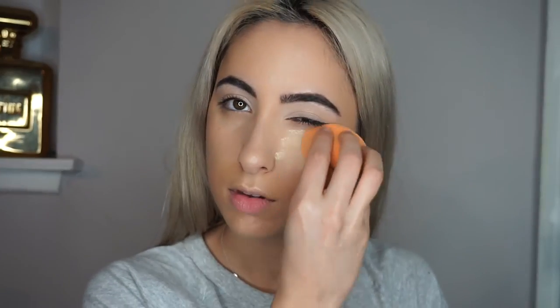To bake everywhere that we concealed, highlighted, and brightened, I'm taking my Ben Nye Luxury Powder in the shade Banana, putting that under my eyes, on my laugh lines, and on the corners of my nose — and you'll see why shortly.